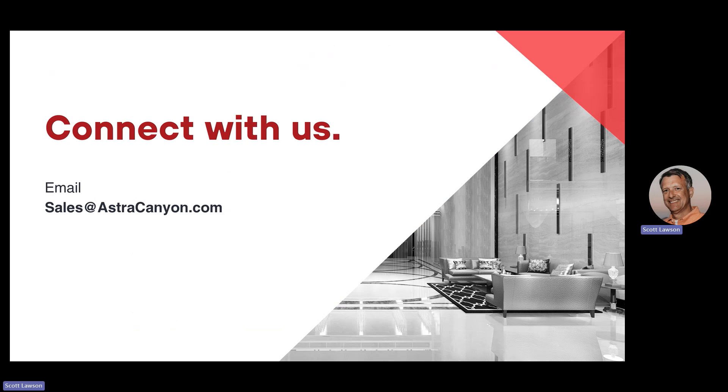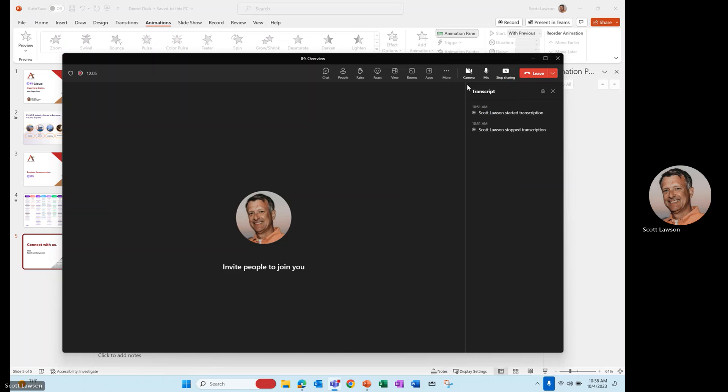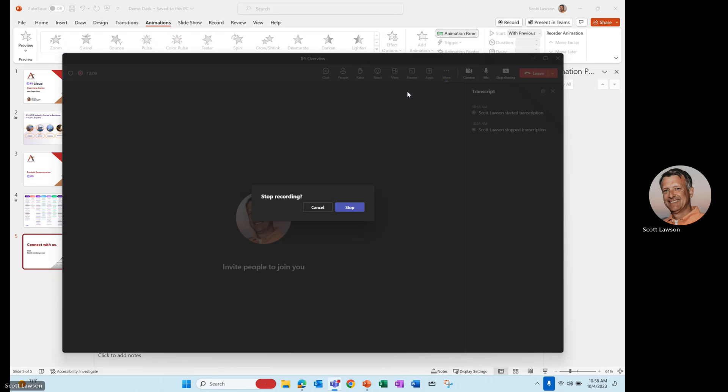So again, a very brief look at the IFS solution — how it functions and what it looks like. If you'd like more information or would like to talk to anyone on our Astro Canyon sales team, there's an email provided. That email is sales@astrocanyon.com. I appreciate your time today. Thank you.